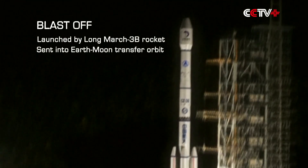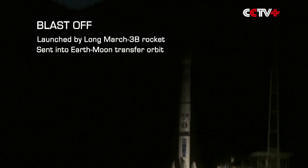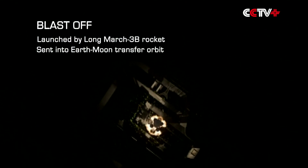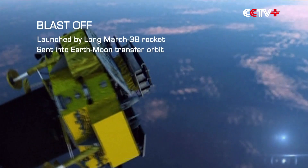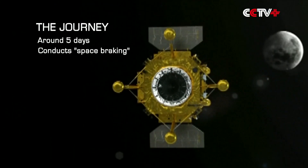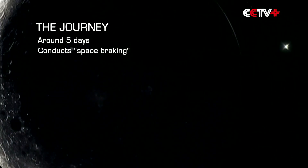The probe, including a lander and a rover, was launched by a Long March 3B carrier rocket. This took the spacecraft directly into the Earth-Moon transfer orbit. The probe then embarked on a voyage of around five days to the Moon.